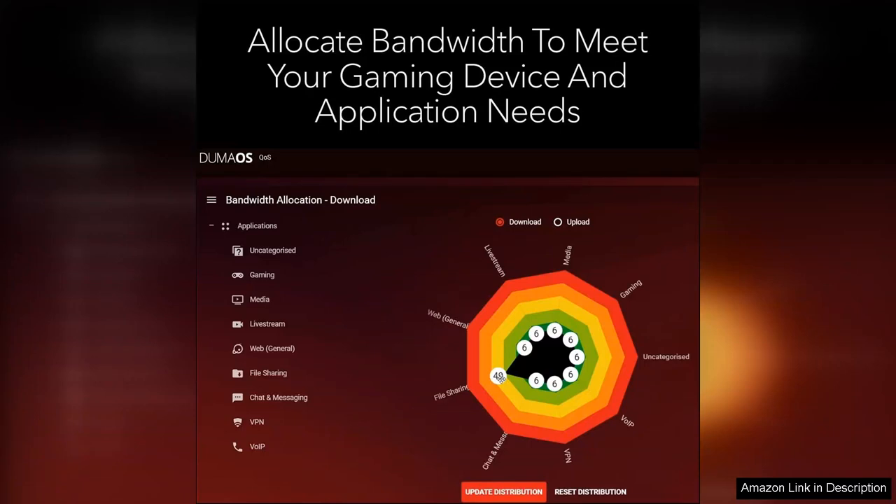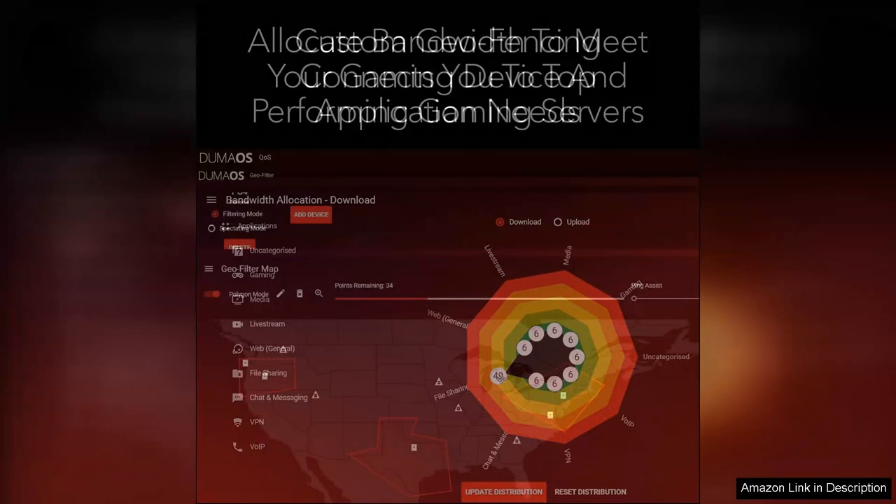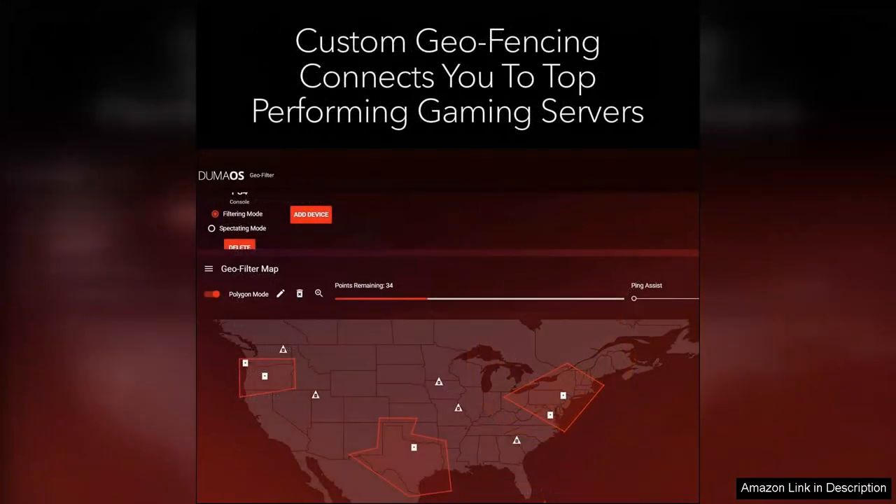One of the standout features of the X3000 is its gaming VPN support, which not only secures your connection but can also help you access geo-restricted content. The router also supports Wi-Fi 6 technology, ensuring compatibility with the latest devices and providing improved efficiency and coverage.